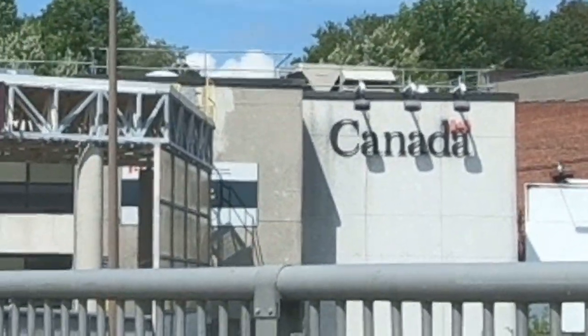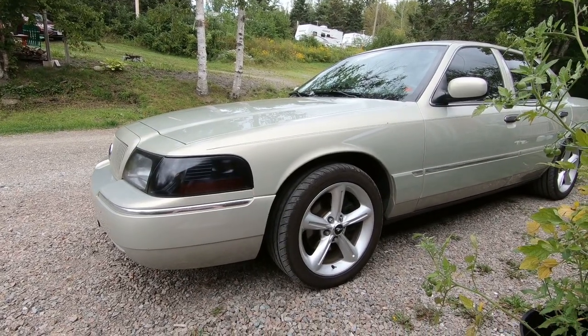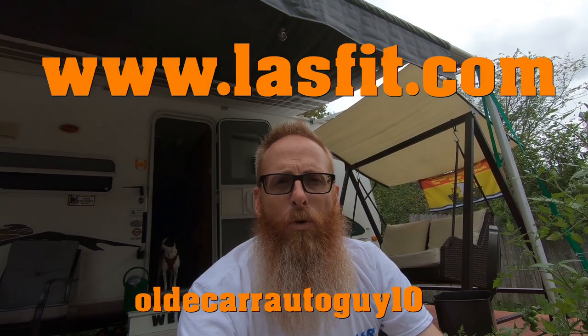We've made it back to Canada — well, almost. We're sitting on the bridge waiting to get through customs. Now that I'm back home and back down at the camper, caught up on some much-needed rest after that long drive, it's time to end this video. Last Fit is a sponsor of the headlights, reverse lights, and license plate lights here on Old Grandma — go to LastFit.com and use promo code OLDCARAUTOGUY10 to get 10% off. And as always, this beard is sponsored by Sussex Beard Oil at SussexBeard.com. Stay focused on the windshield, not the rear view mirror. I love you. God bless. Let's do it again real soon.